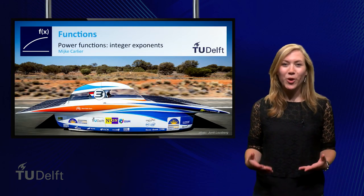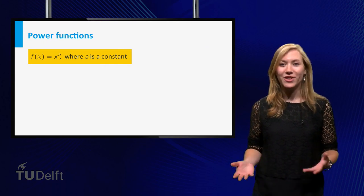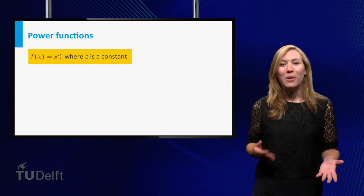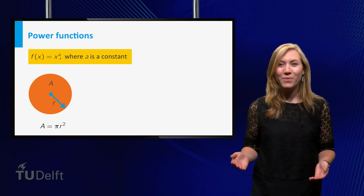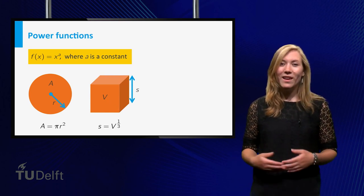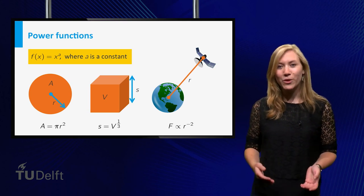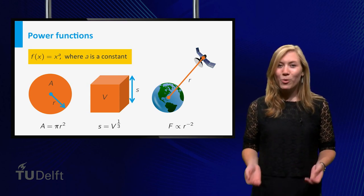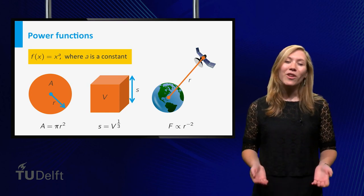Hi there! In this video we will consider so-called power functions. A power function is a function of the form x to the power a, with a a constant called the exponent. They occur in many places in and outside mathematics. The area of a disk of radius r is pi times r to the power 2. The size of an edge of a cube with volume v is v to the power one third. If a satellite has distance r to the center of the earth, the gravitational force is proportional to r to the power minus 2. The properties strongly depend on whether the exponent is positive or negative, and whether it is integer or not.